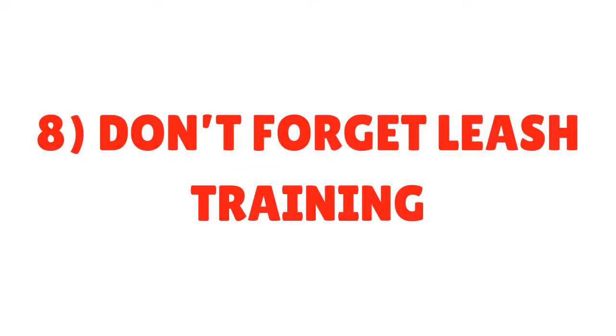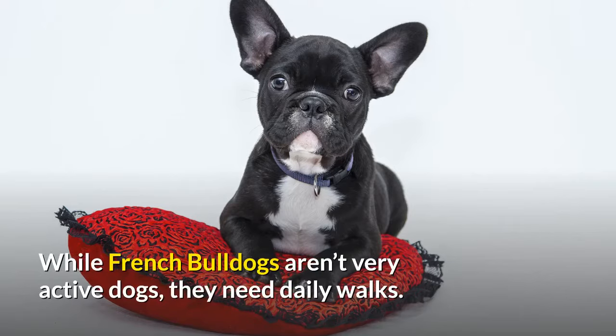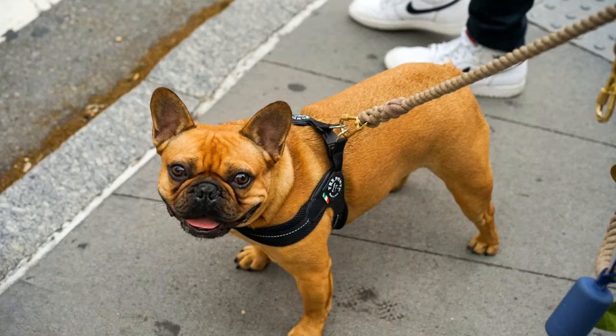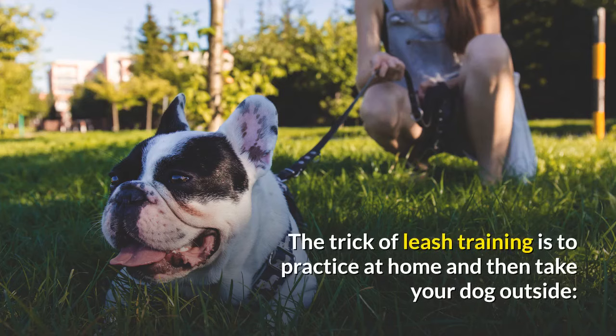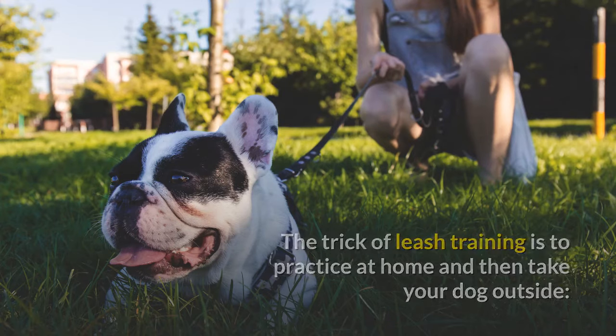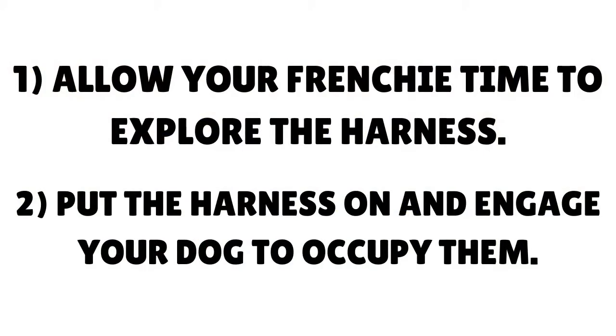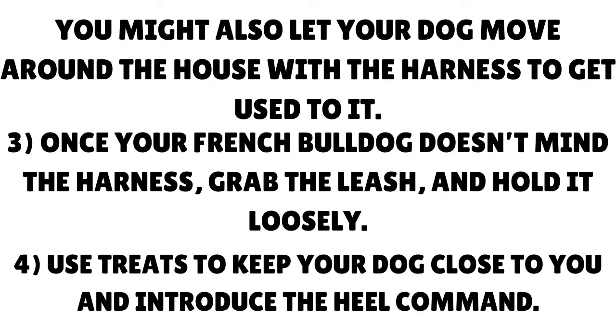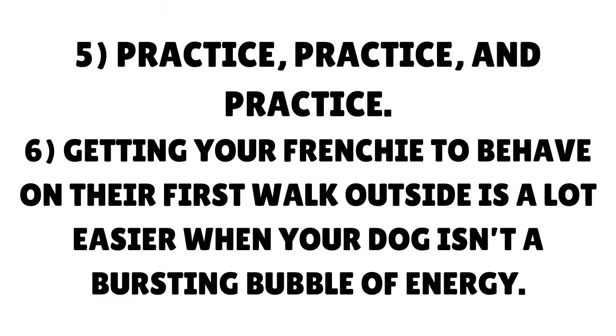Tip 8: Don't forget leash training. While French Bulldogs aren't very active dogs, they need daily walks. You have to know how to train your French Bulldog to walk on a leash. The trick is to practice at home first, then take your dog outside. Step 1: Allow your Frenchie time to explore the harness. Step 2: Put the harness on and engage your dog to occupy them — you might also let your dog move around the house with the harness to get used to it. Step 3: Once your French Bulldog doesn't mind the harness, grab the leash and hold it loosely. Step 4: Use treats to keep your dog close to you and introduce the heel command. Step 5: Practice consistently.